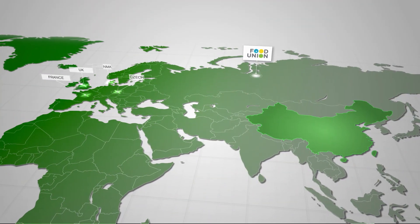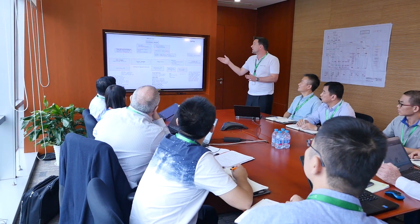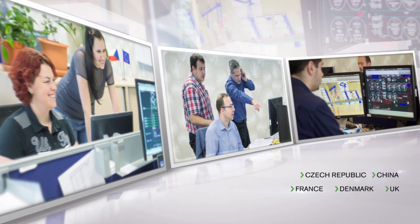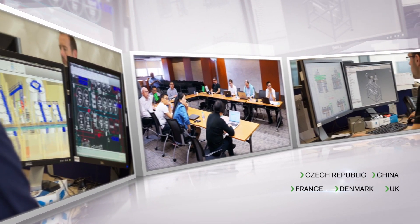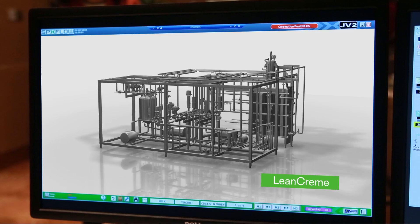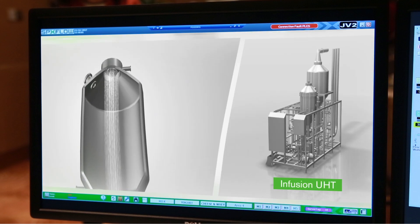SPX Flow was awarded this project comprising two large greenfield dairy plants in Dongying and Hohhot City in China. I'm the global project manager of this mission. Perfect planning started from the first moment. A professional dedicated project team from across Europe and China was set up to jointly transform our innovation and expertise into customised process solutions. Cutting-edge technologies from SPX Flow were identified at the very beginning to produce unique European-type dairy products which would be brand new for the China market.